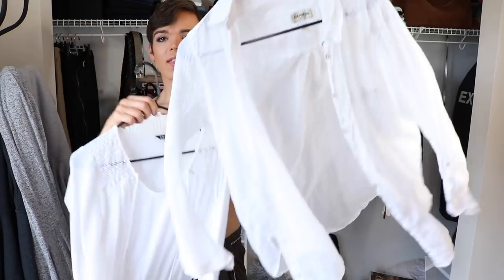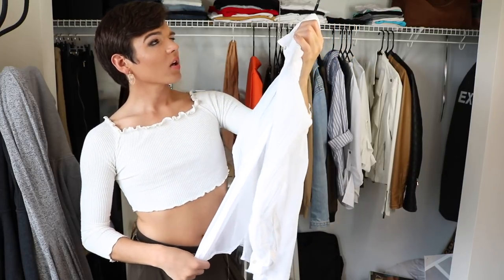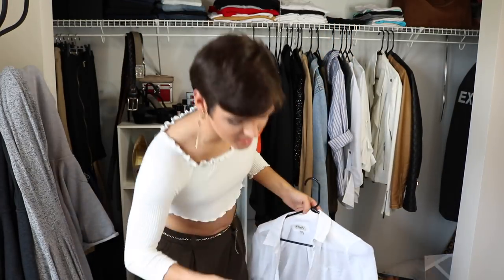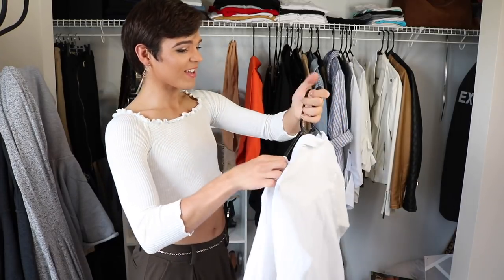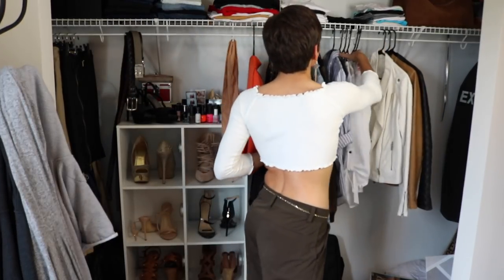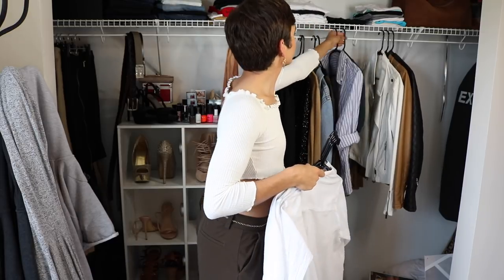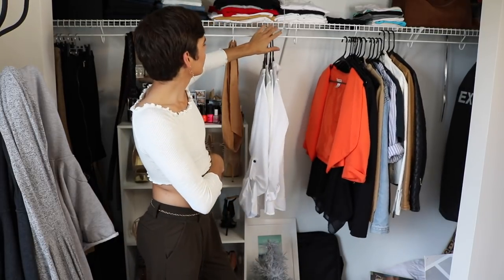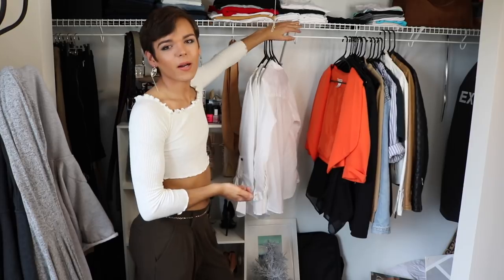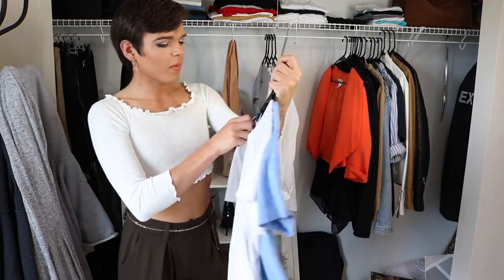I have these two shirts from Express — this is like my all-time favorite shirt to wear in the summer. It's just sheer and lightweight and so comfortable. This was in my clothing haul for summer last year. A lot of these are very similar — I don't make a lot of money, so my wardrobe doesn't change very often. We're going to put these up here with white shirts in the front. I also have these two exact same shirts from American Apparel. I used to wear these a lot.